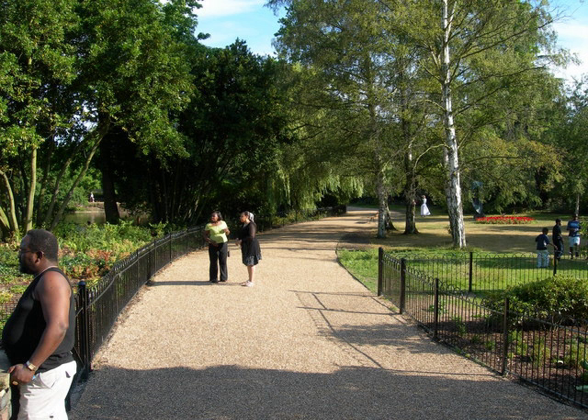Local nature reserves in the borough are Dulwich Upper Wood, Lavender Pond, Nunhead Cemetery, One Tree Hill, and Sydenham Hill Wood and Fern Bank.